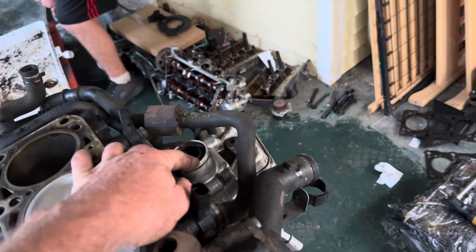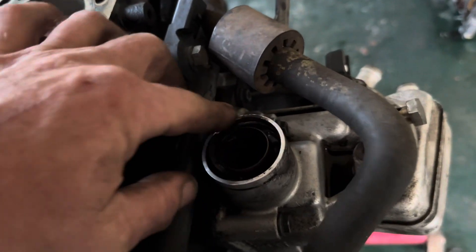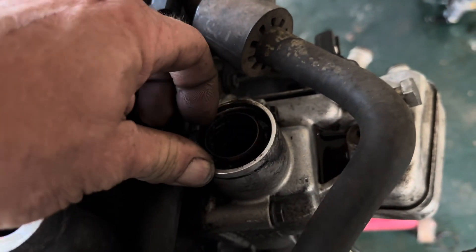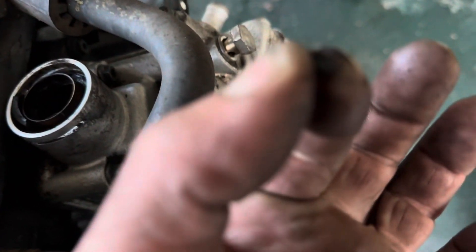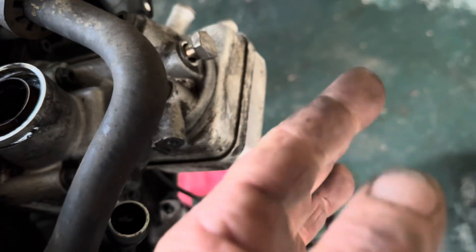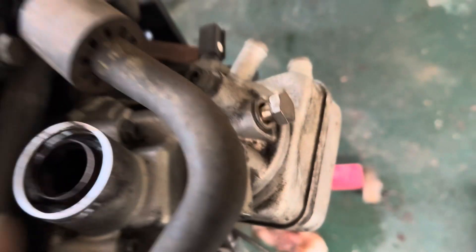I'm going to replace the crankcase vent tube because it broke off when I was taking it out. They get real brittle in here and they just break. So I'm going to have to chip all this old plastic out of there and get that cleaned up so I can put a new vent in there.